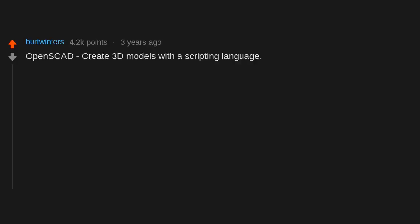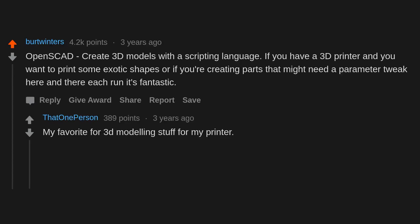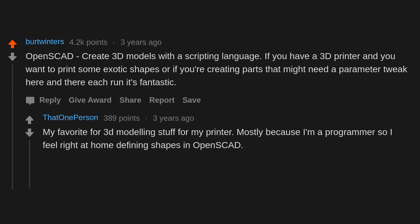OpenSCAD — create 3D models with a scripting language. If you have a 3D printer and you want to print exotic shapes or create parts that might need a parameter tweak each run, it's fantastic. It's my favorite for 3D modeling stuff for my printer, mostly because I'm a programmer so I feel right at home defining shapes in OpenSCAD. It's better than CSS.